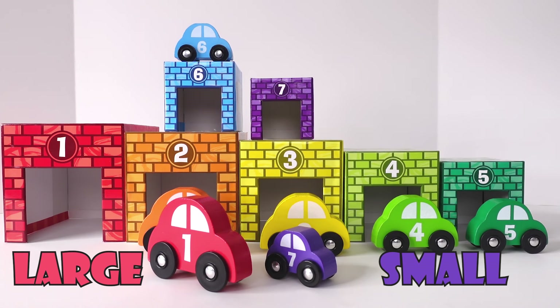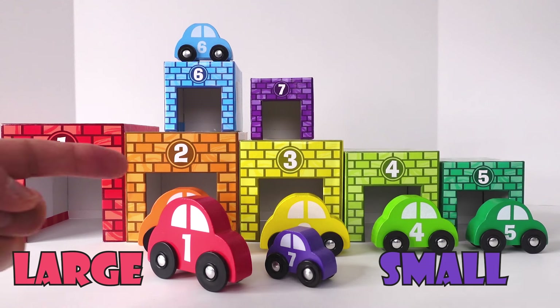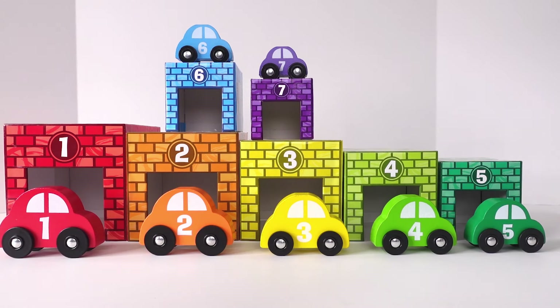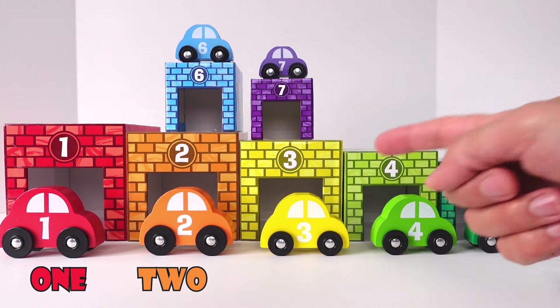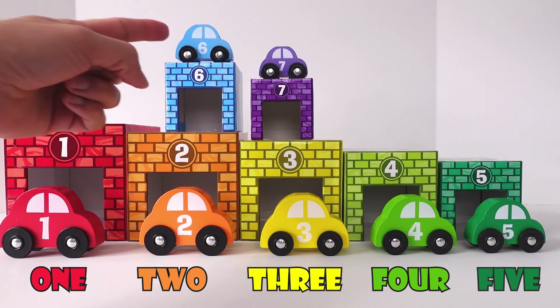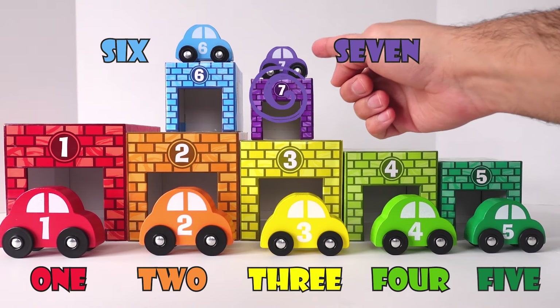That's right! Large, and small. Each car has a number as well: 1, 2, 3, 4, 5, 6, and 7.